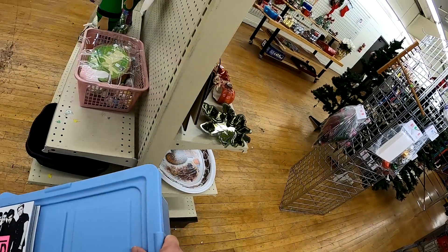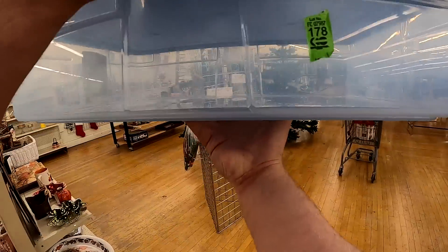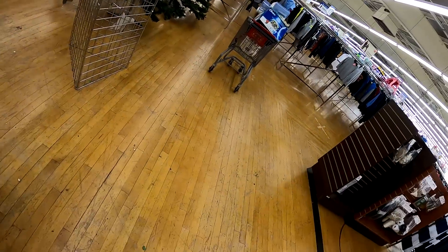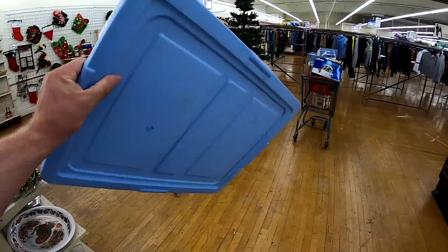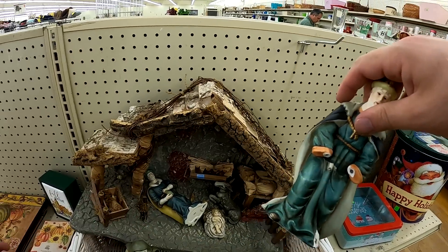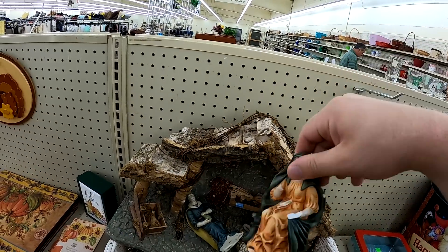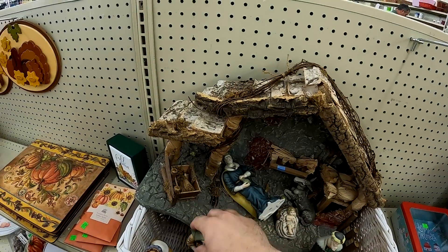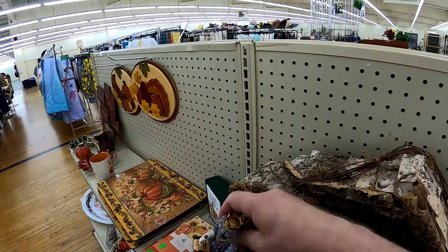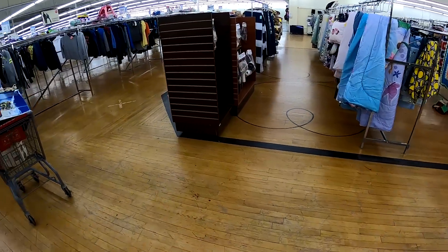I saw some totes at $2.99 a piece — Rubbermaid, so pretty decent — and was thinking about throwing media in them. I was low on room on the cart and wasn't sure they'd fit my organization, so I passed. I also saw a nativity scene, but unfortunately the wise man was missing his hands, and I think Mary was missing something too. Wasn't able to pop on it for $14.99, though I've been doing well with nativity scenes over the last year. Doesn't hurt to stock up before Christmas.